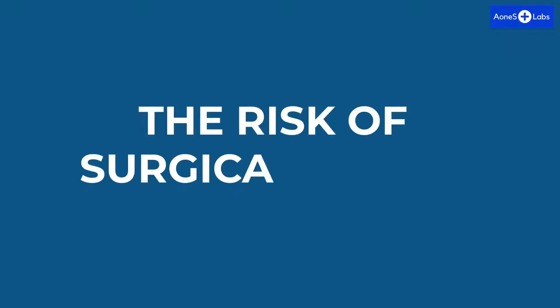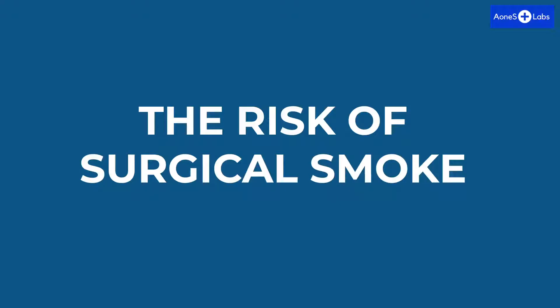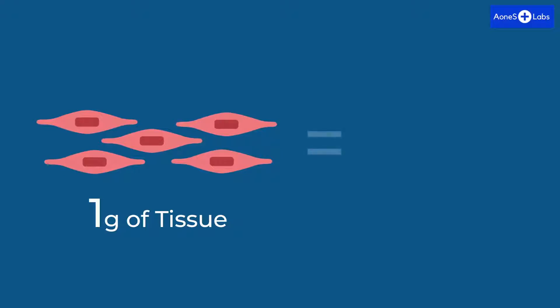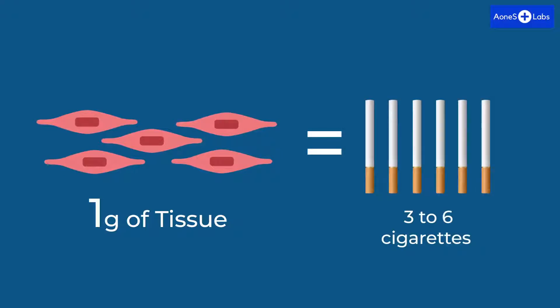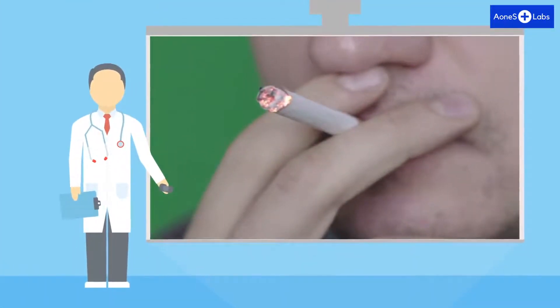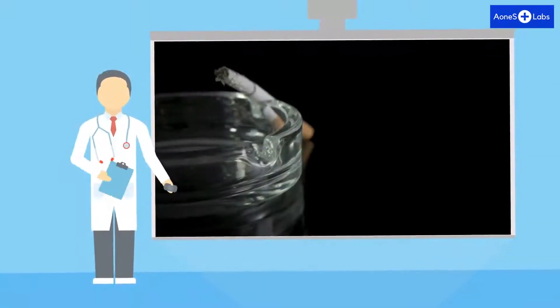The risk of surgical smoke. Various scholarly articles state that exposure of one gram of tissue is equivalent to smoking three to six cigarettes. Based on interaction of various surgeons in and around Pune, the amount of smoke they face daily is equivalent to smoking 27 to 30 cigarettes, and that also without a filter.